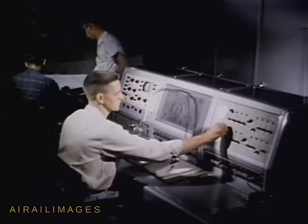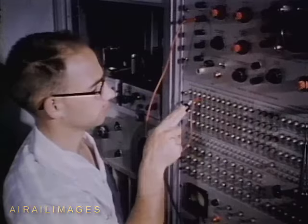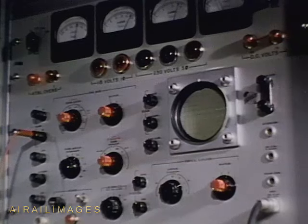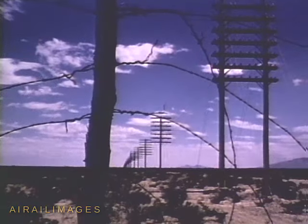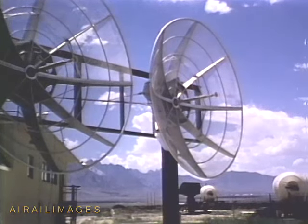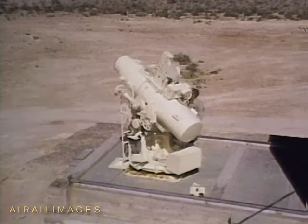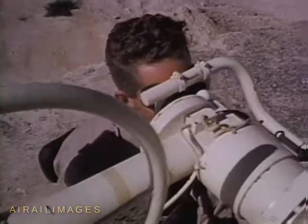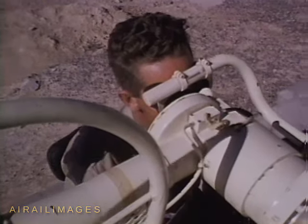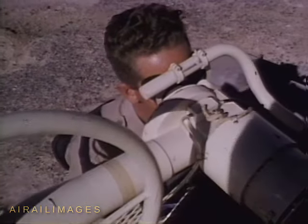Not only what happens in flight, but exactly when it happens must be known. For this purpose, IRM operates complex timing generators. The generators feed any desired timing code over the signal core giant communications and data transmission complex to far-flung instrumentation stations. Tracking instruments record the timing signals on the same record with the missile data. Timing signals click the shutters on data cameras to ensure perfect synchronization in time of photographs taken from widely separated points.